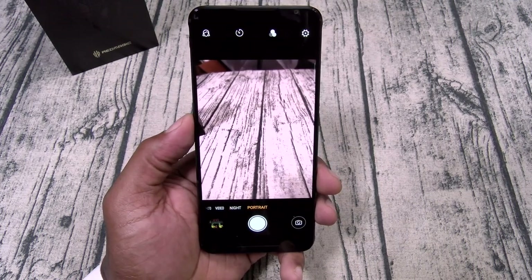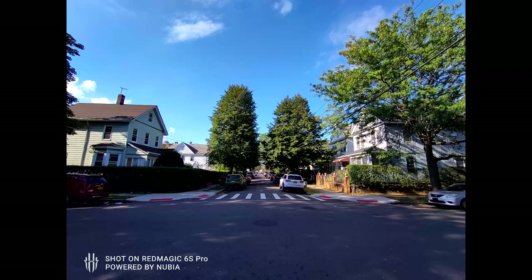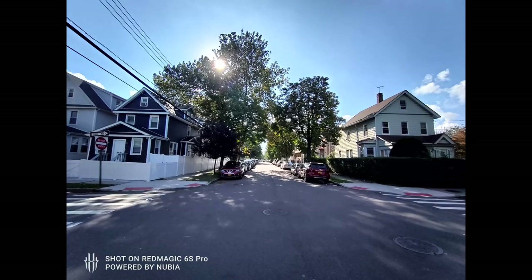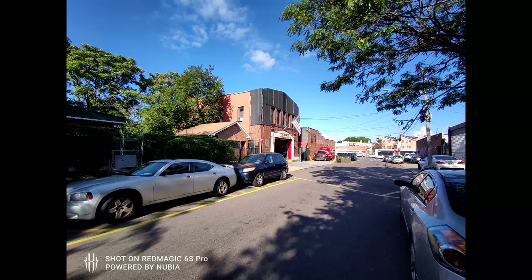Take a look at these test pictures and videos.